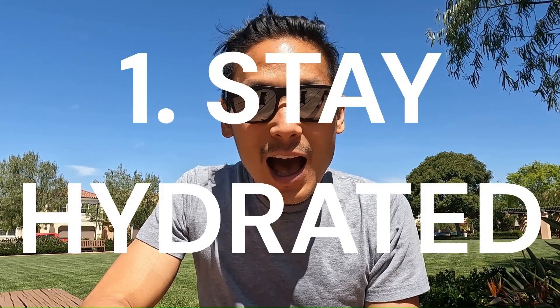Number one: stay hydrated. I think every single method I describe in this video is absolutely necessary to stave off cramps during a marathon race. However, the biggest and most noticeable game changer for me was when I discovered the no-carb electrolyte LMNT while I was following a ketogenic diet a few years ago.